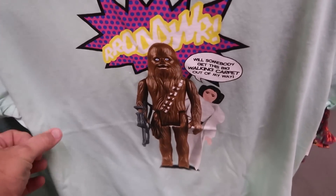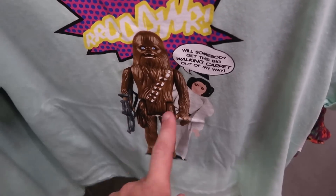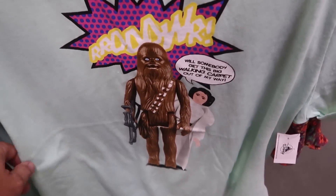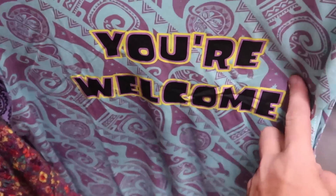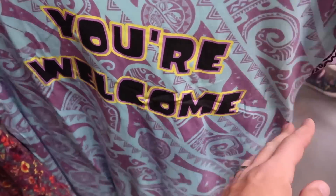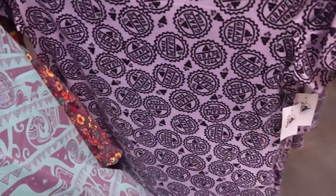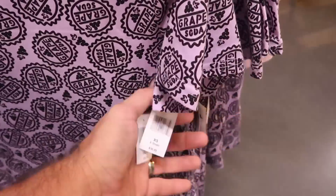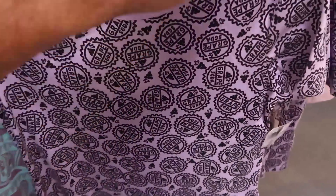Here are some really fun t-shirts. There's a vintage Star Wars action figure shirt with Princess Leia and Chewbacca that says 'will somebody get this walking carpet out of my way' — $12.99 marked down from $40. There's also a Moana tank top that says 'you're welcome' with Maui all over it — really soft. And there's a grape soda t-shirt as well — all these are brand new, probably around $17.99, originally $37.